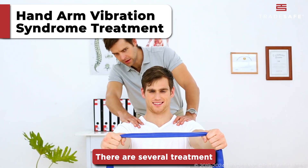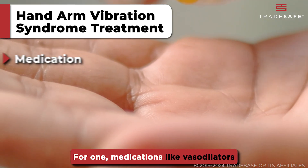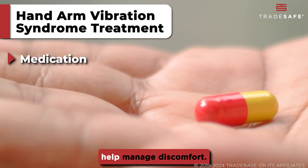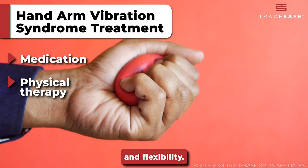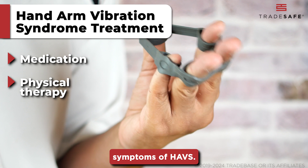There are several treatment and management options for Hand Arm Vibration Syndrome. Medications like vasodilators can improve blood flow while pain relievers help manage discomfort. Physical therapy also plays a crucial role by enhancing hand function and flexibility, improving blood flow and combating the musculoskeletal symptoms of HAVS.